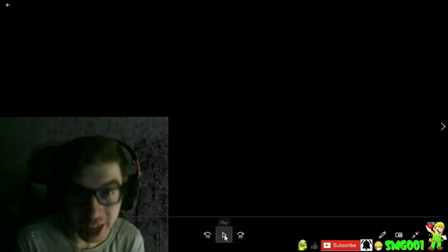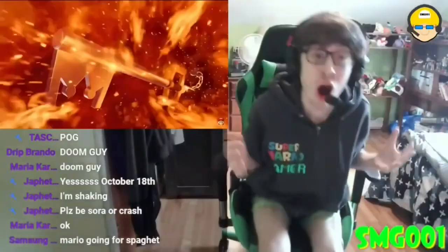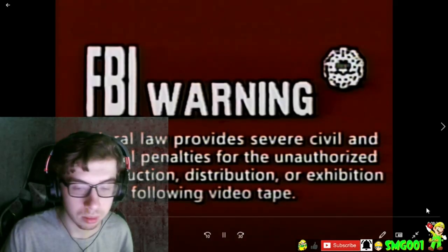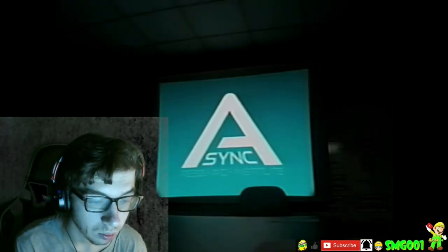Today, we are checking out Backroom's presentation by Canepixels. Let's dive right on in. Alright, let's see this.